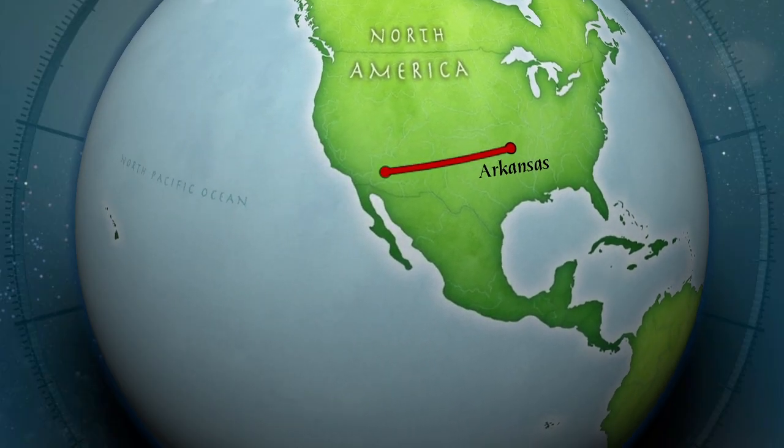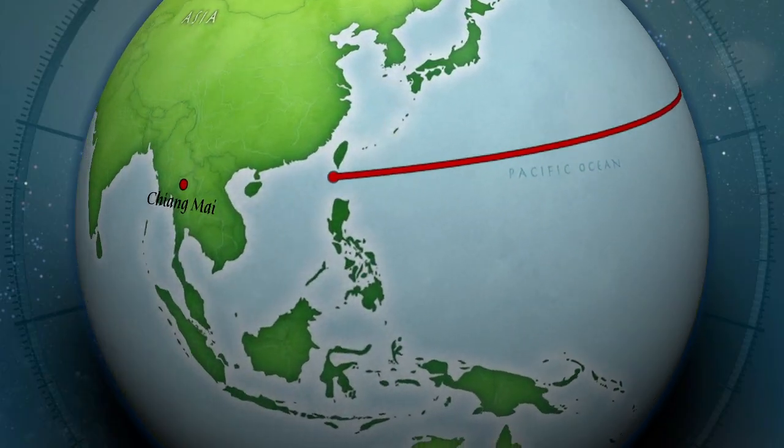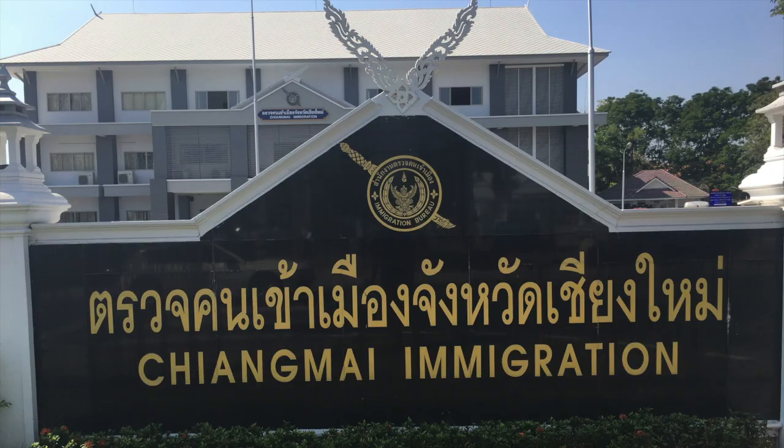Hey guys, welcome to Travel Related. For those of you that don't know, Trey is what they call a digital nomad. He's a long-term traveler who works online and right now he's based in Chiang Mai, Thailand. An important part of a digital nomad's life in Thailand involves visa extensions. Trey recently went to extend his visa at the new immigration office in Chiang Mai and he wanted to show you where it is and explain the process. We'll leave a location link in the description. Now Trey is going to tell you what you need to know.